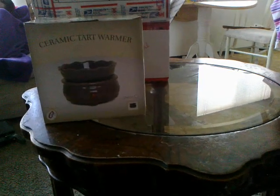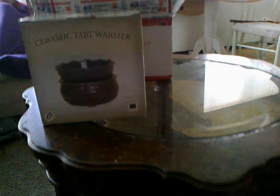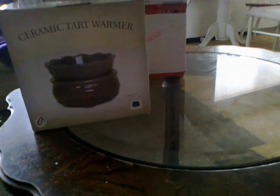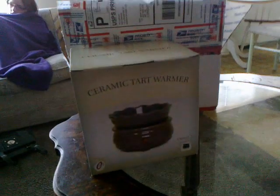I just received my Front Porch order today. In it I ordered a tart warmer for my older daughter — a blue one — so I'll be giving that to her. And then I ordered a raspberry sampler.